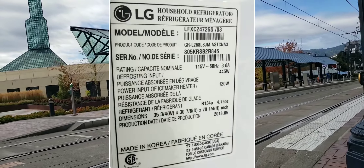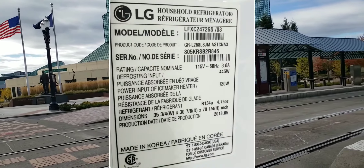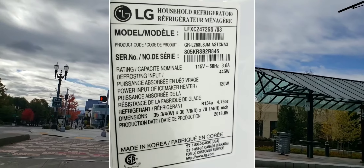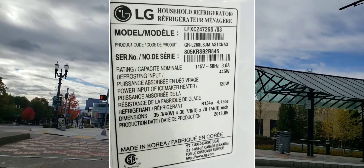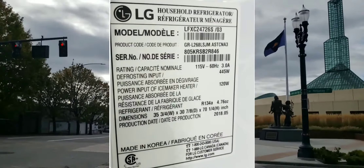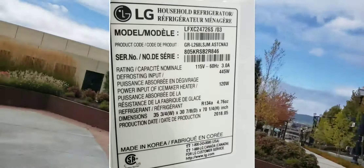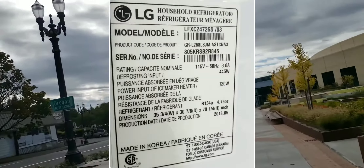This call may be recorded for training and quality purposes. Thank you for calling our parts department. I need to get a control board retail price and location for an LG refrigerator. The model number is Lima Foxtrot X-ray Charlie 2472 6 Sierra slash zero three.